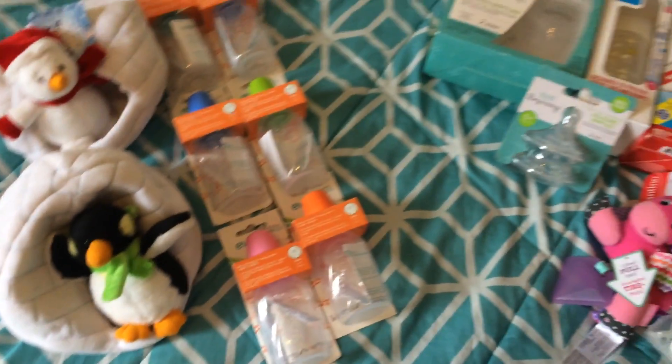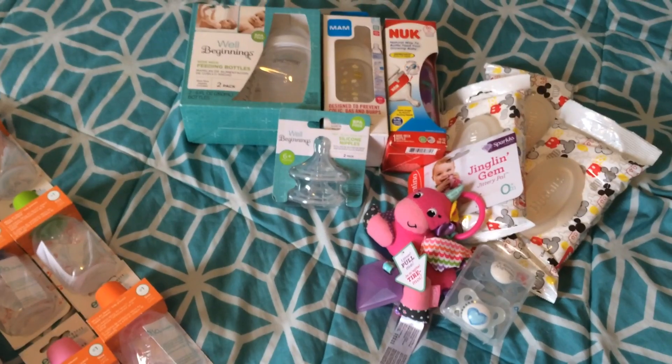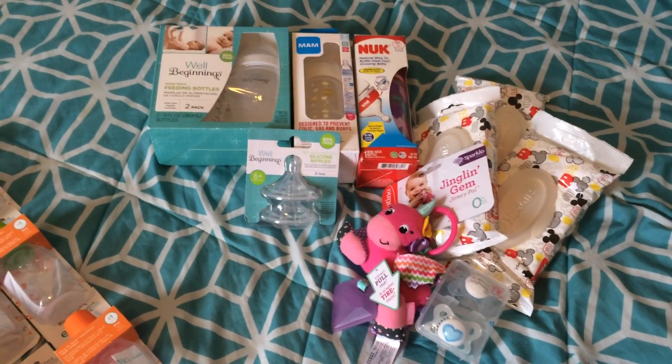I've only found them at Duane Reade in the nine-ounce size. They don't have small bottles at Duane Reade.